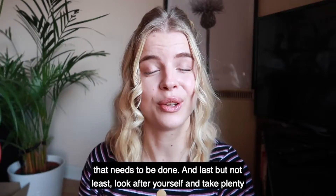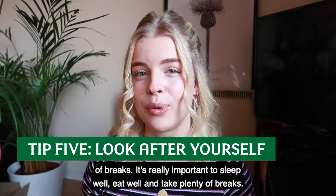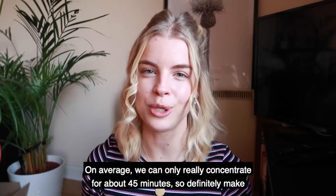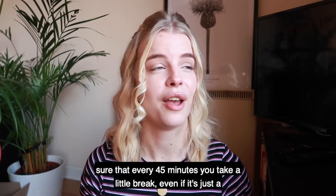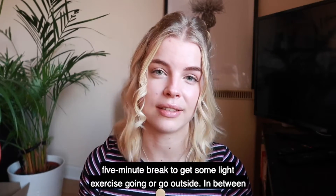And last but not least, look after yourself and take plenty of breaks. It's really important to sleep well, eat well, and take plenty of breaks. On average, we can only really concentrate for about 45 minutes. So definitely make sure that every 45 minutes you take a little break, even if it's just a five minute break to get some light exercise going or go outside.